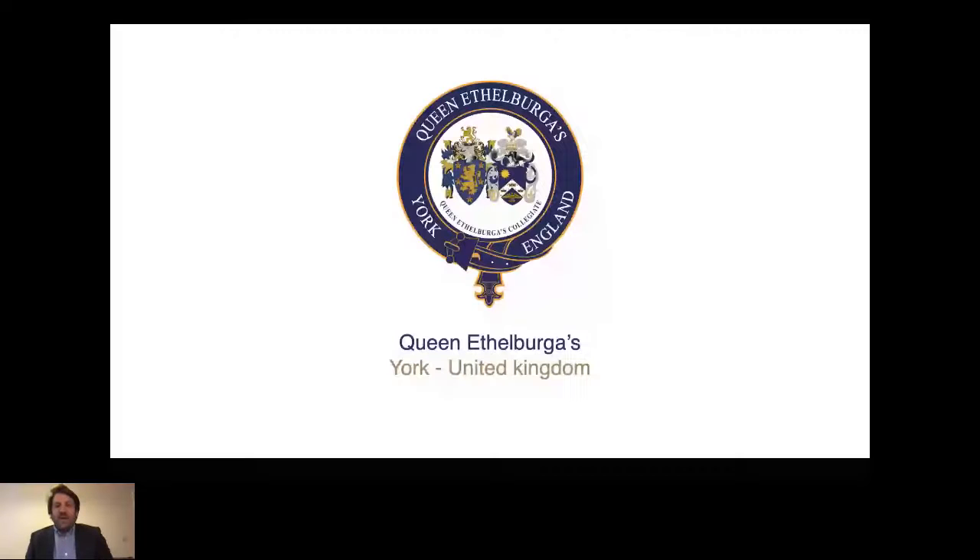Good afternoon ladies and gentlemen, thank you for having me. It's a pleasure to be here today. My name is Tom House and I'm an international manager for Queen Ethelburger's. Today I'm here to talk to you about how to enter a top university in the UK — what universities are looking for, and also how QE will help get you there.